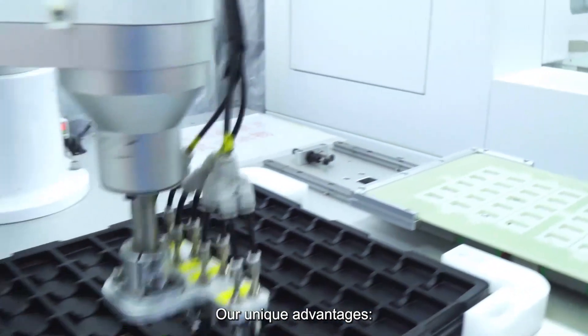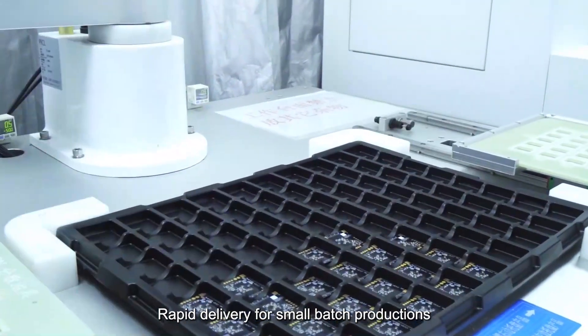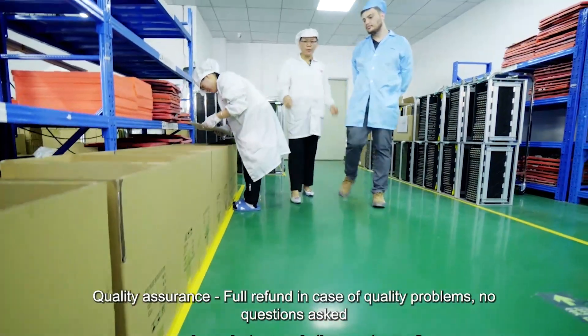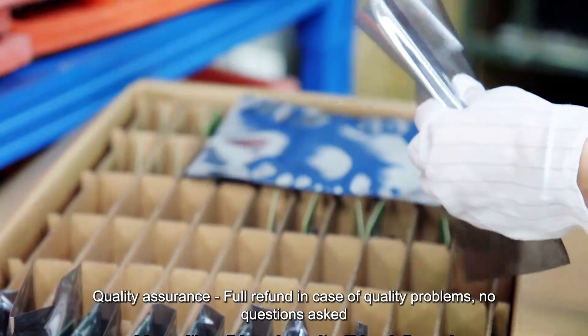Our unique advantages: 1. Repeat delivery for small batch production. 2. Quality assurance. 4. Revolving case of quality progress — no questions asked.